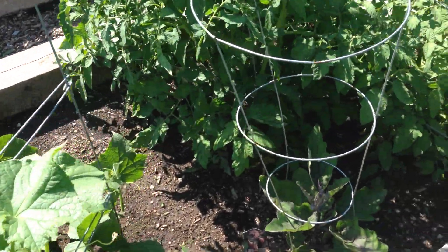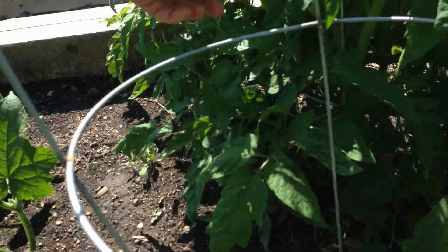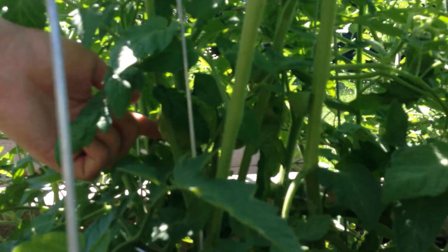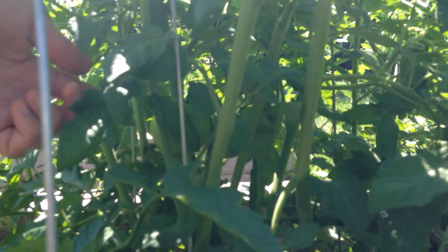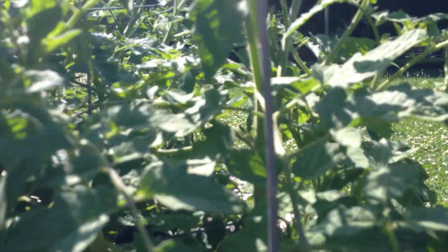You want to show the tomatoes? There's actually four of them growing on this beefsteak tomato plant. This is probably one of the bigger ones. And there's three other ones on that plant, and then there's one growing on this plant over there, which you can kind of see.